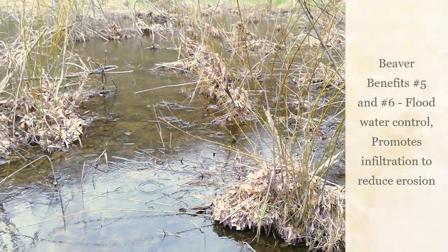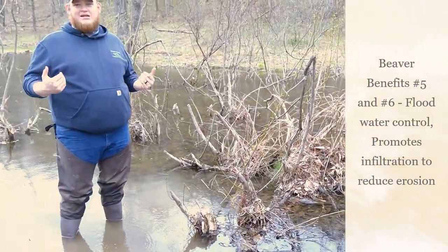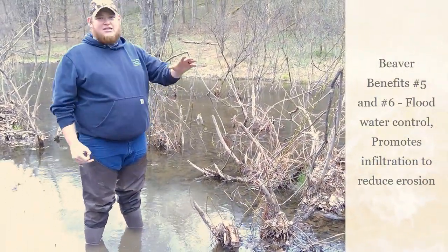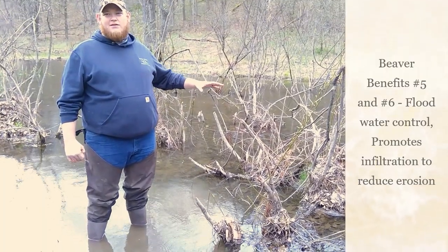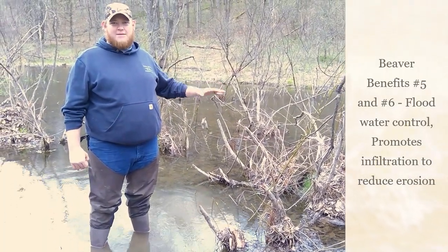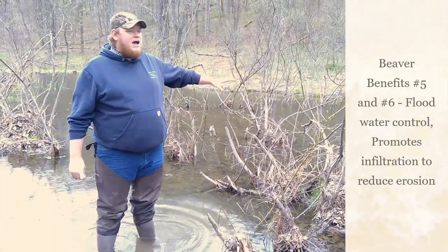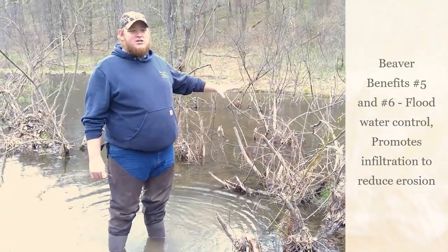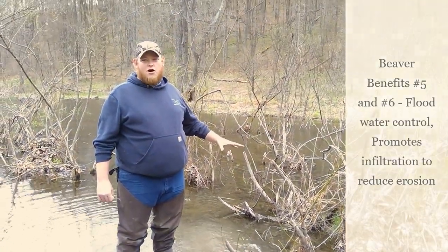So when we get a big storm event, the stream can overtop its banks and come out through here, and when it comes to this area it'll get slowed down and help to filter some of that power out of the stormwater so it doesn't create so much damage. This area is also good because all this trapped, stagnant water is going to start to infiltrate down through the ground to help recharge our groundwater system.